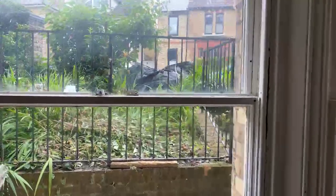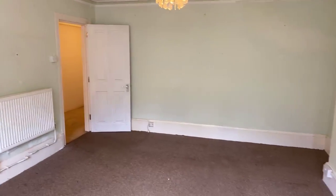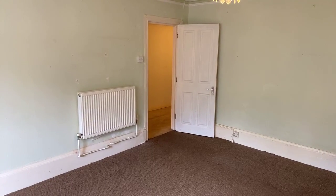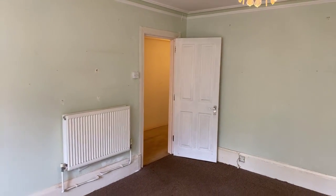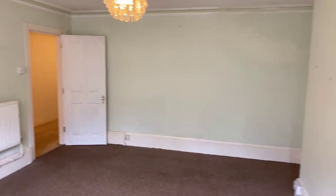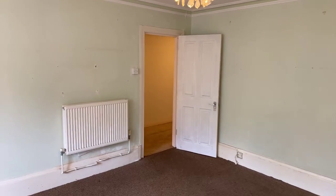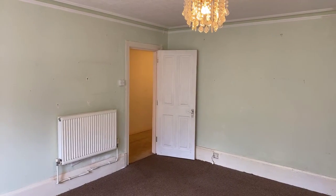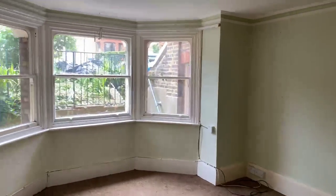That concludes this live stream. If anyone has any questions, please file them away now as we are due to end. Just to recap: this is a one-bedroom lower ground floor property in Marlborough Road, on the market for £650 per calendar month, council tax band A, EPC rating C, 699 square feet, available from the 5th of August depending on how soon the works are finished. If you want to apply, call the office on 01843 222 700. Thank you very much for joining me today — I hope you are all safe and well, take care, bye.